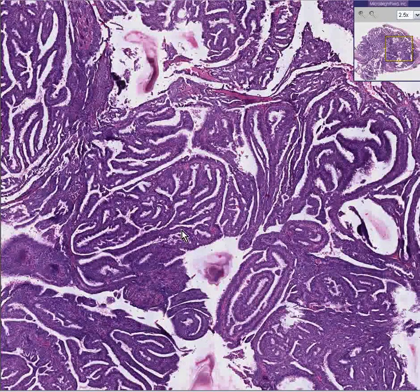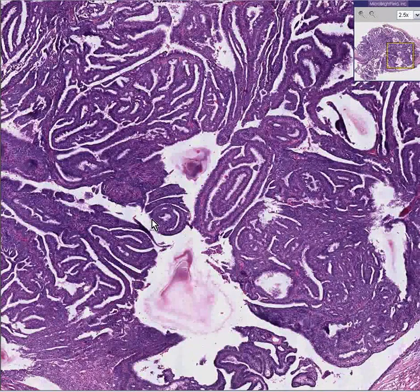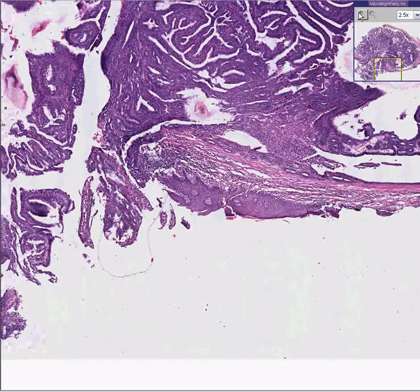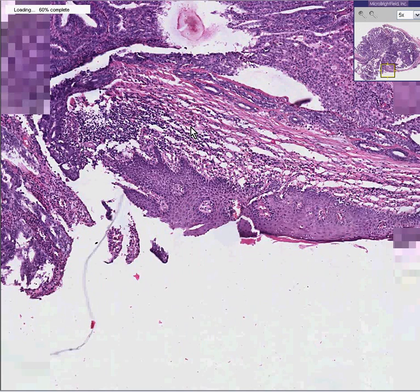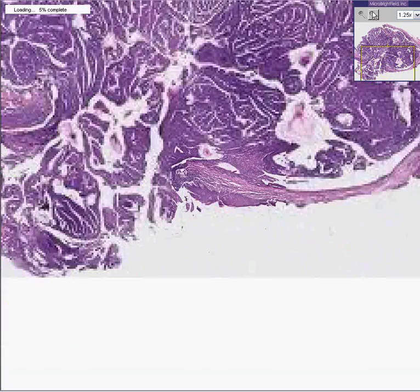And they're almost always benign. The name of this tumor is a hydradenoma — H-Y-D-R-A-D-E-N-O-M-A. Here is some of the overlying epidermis of the vulva, and here's some inflammation underneath that. And then this big papillary lesion here is the tumor. It's a papillary tumor.